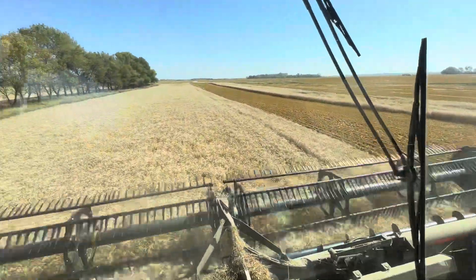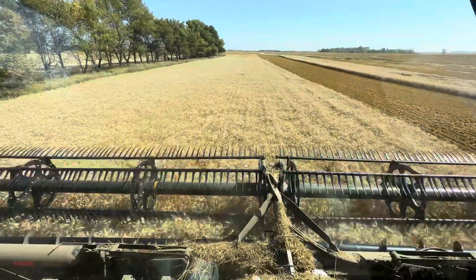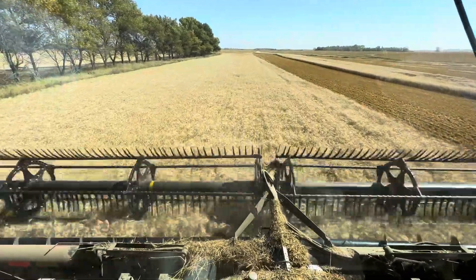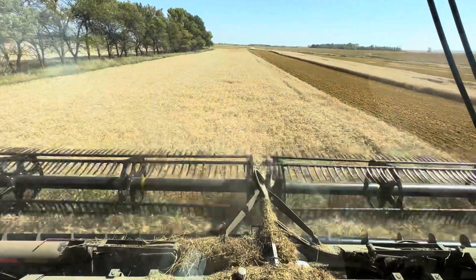Good standing wheat, real high yielder. One of those wheats that you kind of target on acres that are good acres and higher production acres, because it really will push along.